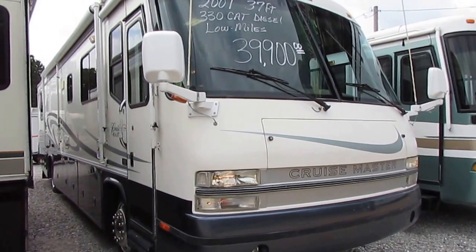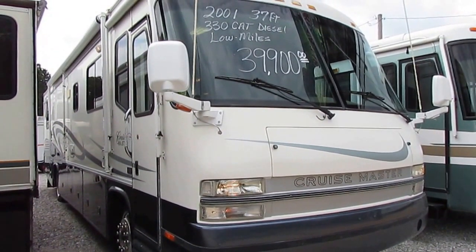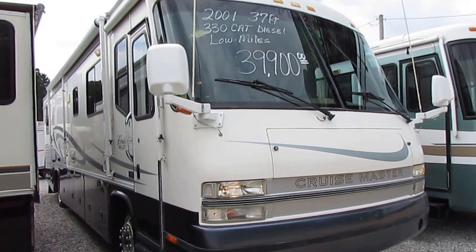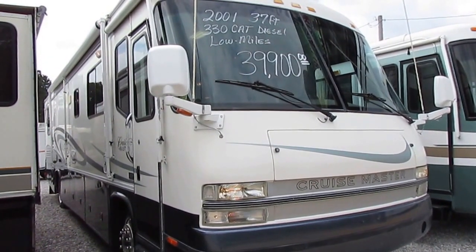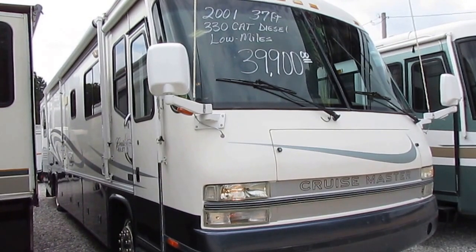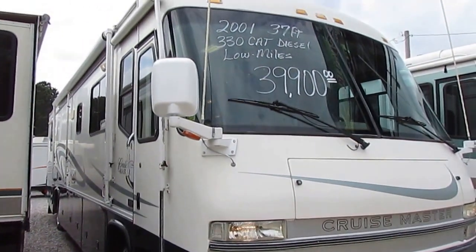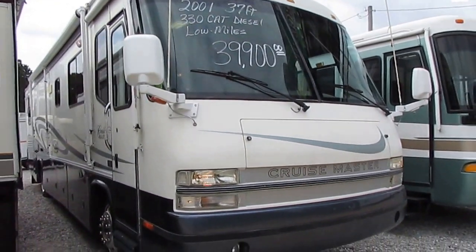Good afternoon, folks. Big Bo here with another great Class A diesel motorhome value from Parkway RV Center. Today we're looking at a 2001 Georgie Boyd Cruise Master, model number 3816 diesel motorhome. 38 and a half foot long, it's got one power slide out. This unit is built on a Freightliner chassis, so getting service is a breeze.